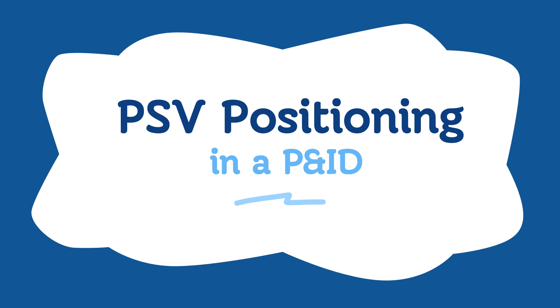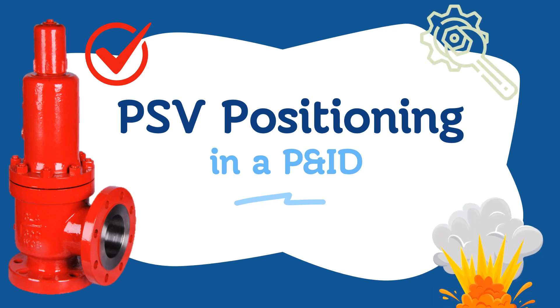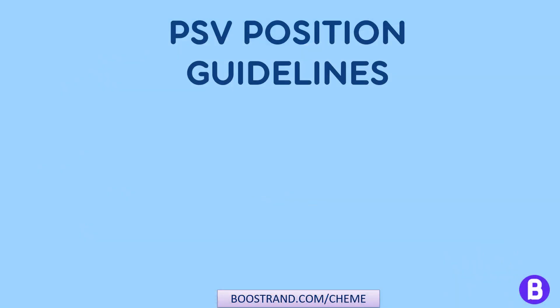Ensuring the proper functioning of a chemical or oil and gas plant involves countless steps and precautions, but one of the crucial elements is the correct positioning of pressure safety valves, PSVs. Designed to release excess pressure within a system, PSVs act as a safeguard against potential hazards such as explosions or equipment failure. Their effective functioning is dependent on correct installation and positioning. In this video we shall go through the major guidelines that should be considered when choosing the position of a PSV.